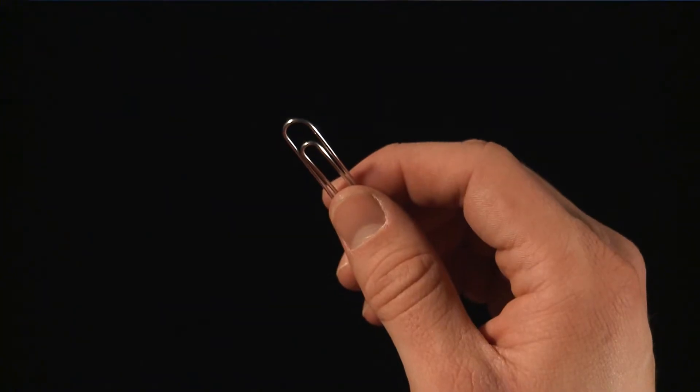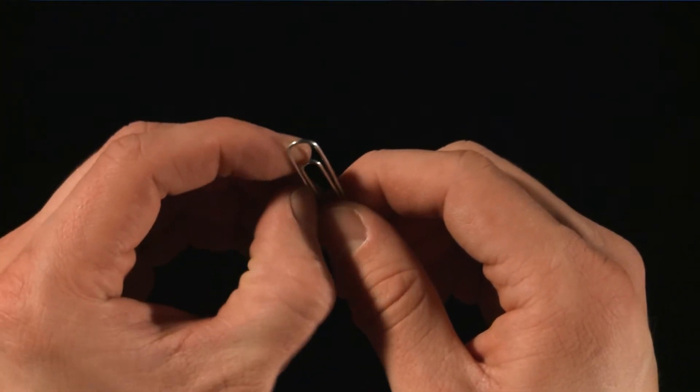I like to take a paper clip as an example — if you bend a paper clip, it's pretty easy to bend at first. But as you bend it back and forth, it gets stronger and stronger, harder and harder to bend, and eventually that thing breaks.